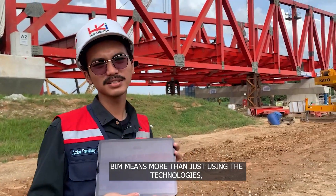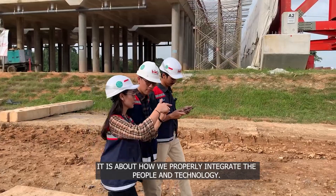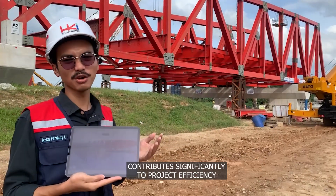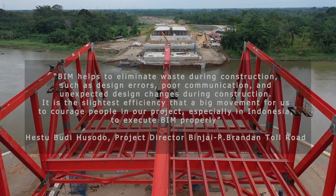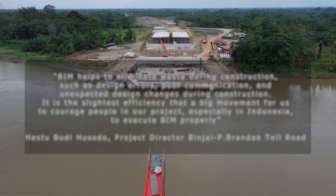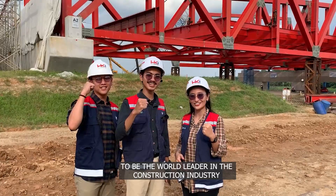BIM means more than just using the technologies — it is about how we properly integrate the people and technologies. This project shows that implementing Lean using BIM in design works contributes significantly to project efficiency, with the goal of becoming a world leader in the construction industry.